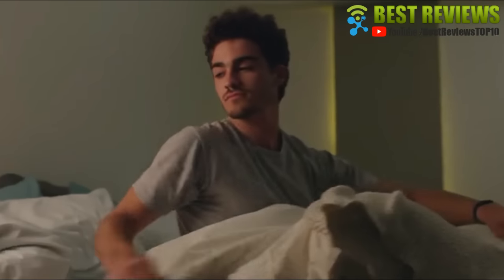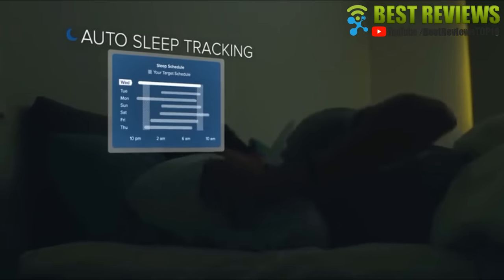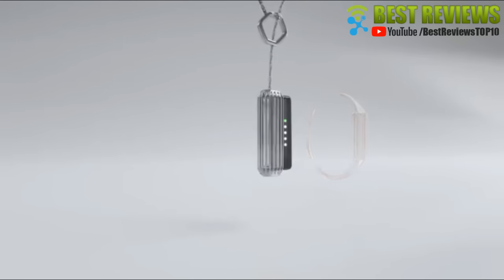Flex 2 automatically tracks how long and how well you sleep to give you a fuller picture of your health. From day to night and everywhere in between, Flex 2 goes wherever life takes you.